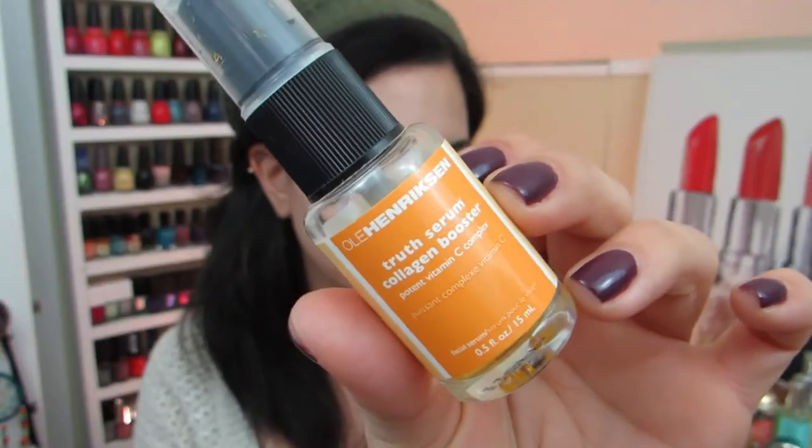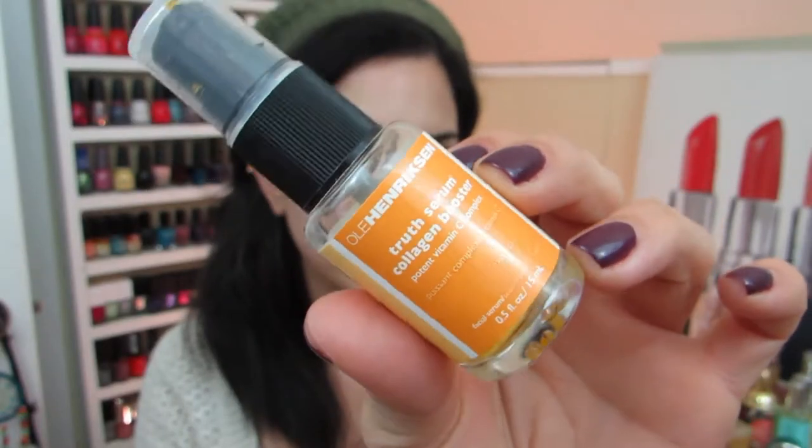I'm going to go in with a little bit of skincare. This is the Ole Henriksen Truth Serum with Vitamin C in it. Vitamin C is really helpful for when you're sick — it brightens, lightens, and tightens everything. I just take a little bit and pat it all into my skin.